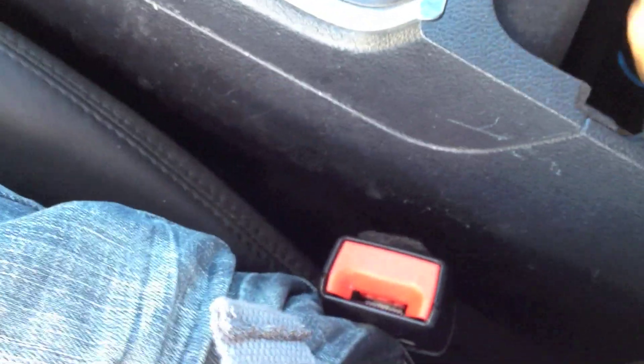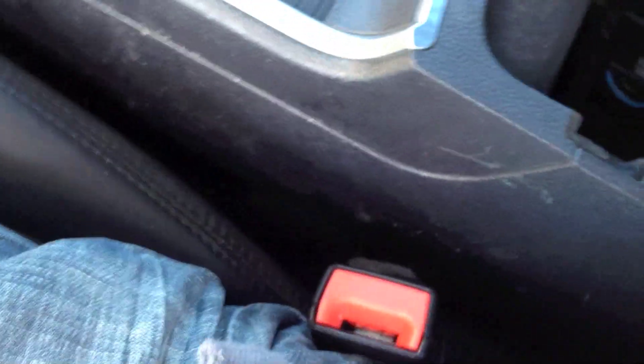Center console — it is fairly large, not that bad. It has an aux jack and USB, power outlet. The center console is sturdy but the lid isn't — feels very flimsy. It is padded nicely though.